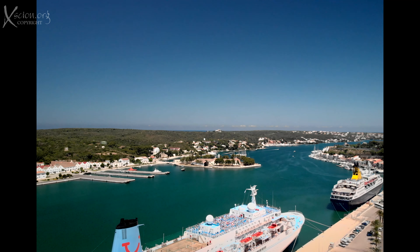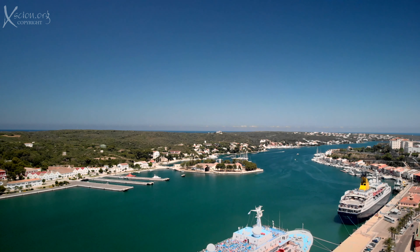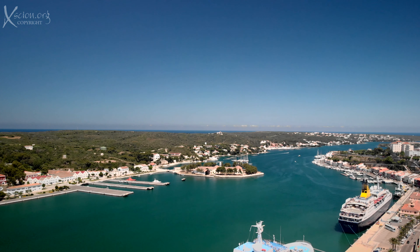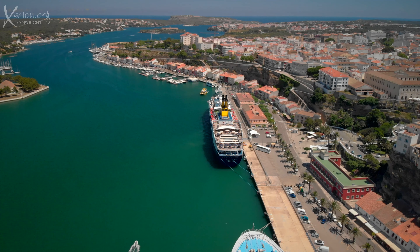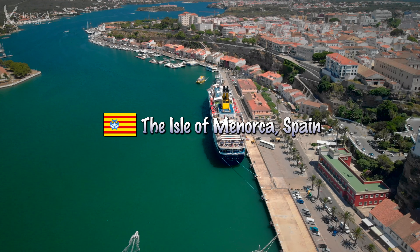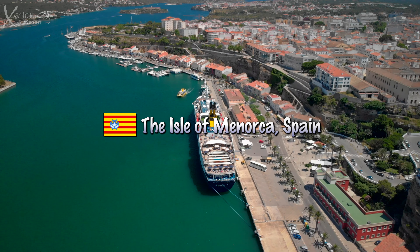After an amazing day in Mahon, we embark for what is reputed to be one of the best sail-aways in the Med. This is the inlet through which we are about to sail. The reputation of the sail-away and the exhilaration of the day fill us with expectancy.